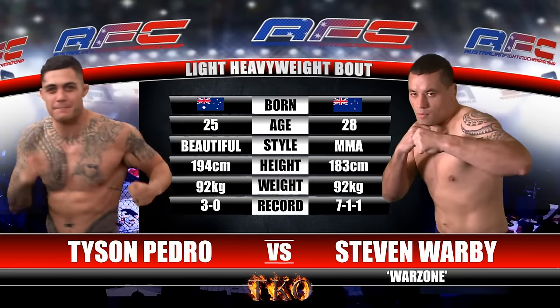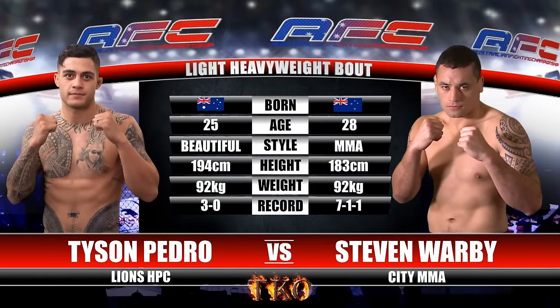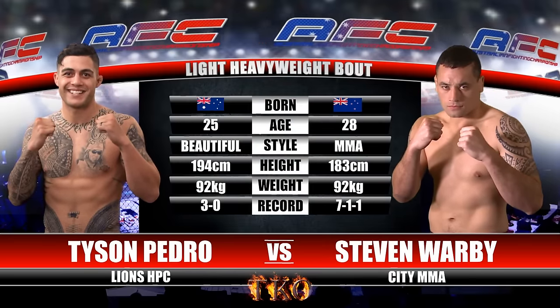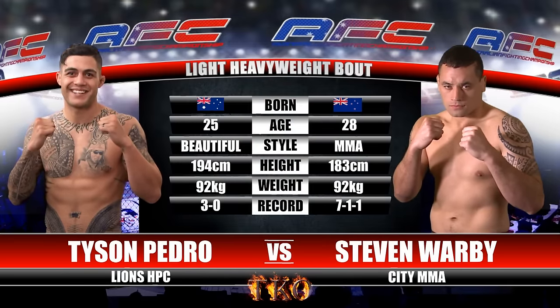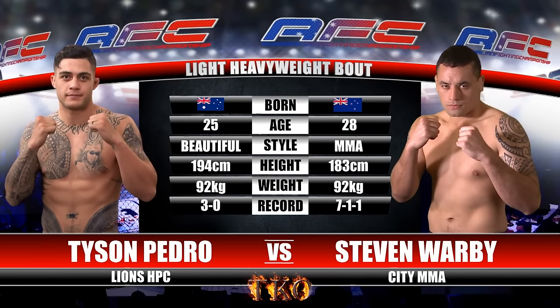Here we go. Tail of the tape for our next fight: Tyson Pedro versus Steven Warby. Significant height and reach advantage in this fight for Tyson Pedro. 3-0 versus 7-1, both very heavy strikers — a very entertaining fight. We'll throw it to center cage, John DiMicoli.